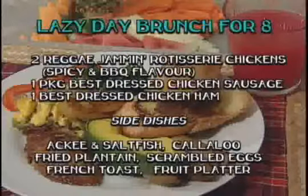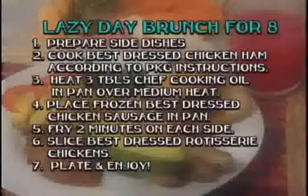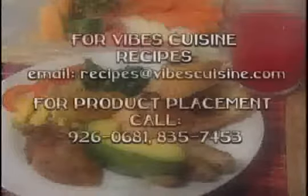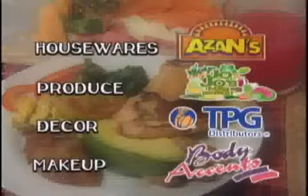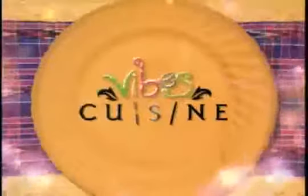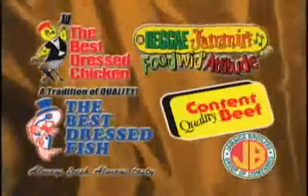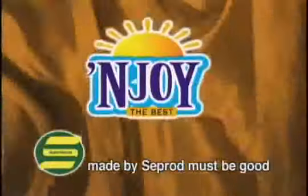Here's one more look at today's recipe. Remember, you can email me at recipes@vibescuisine.com for details on this and other great meals. This is Michelle Jones inviting you to join me next time in the Vibes Cuisine Kitchen. Vibes Cuisine, brought to you by Best Dressed Chicken, one of the fine products from the Jamaica Broilers Group, and Enjoy Juices made by Seprod — must be good.